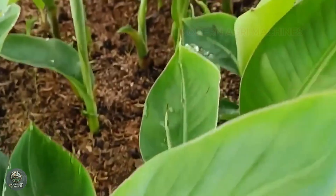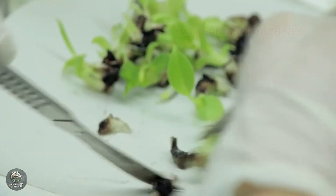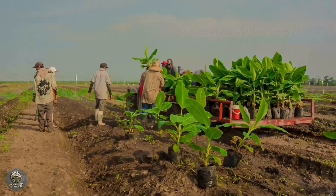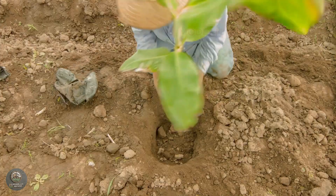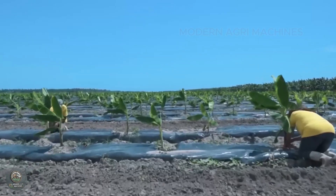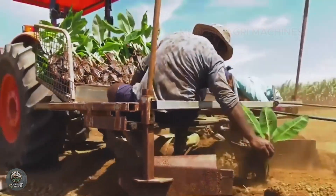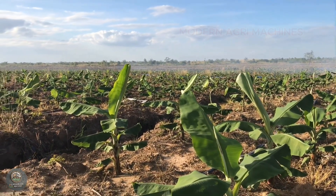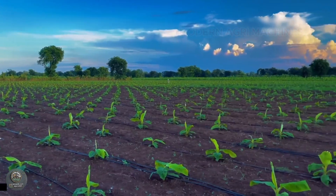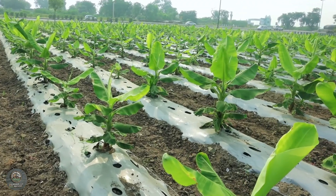The banana cultivation process begins with soil preparation and seed selection. With the advancement of science and technology, banana varieties are propagated through tissue culture, which enables greater control over the seedling production process. To optimize yield, farmers apply modern farming techniques. Monitoring technologies like drones and sensors are used to track soil moisture, temperature, and quality. Banana plants are systematically arranged in rows, ensuring optimal spacing for healthy growth.